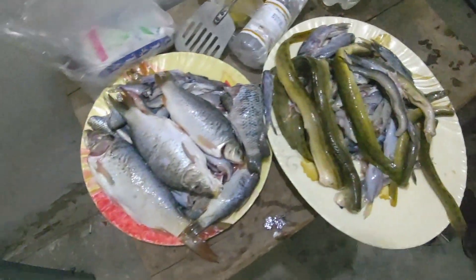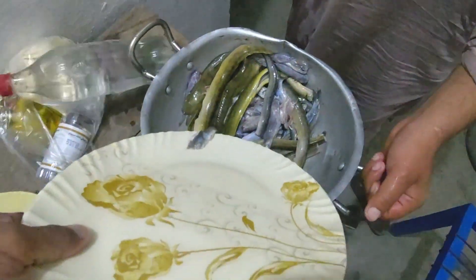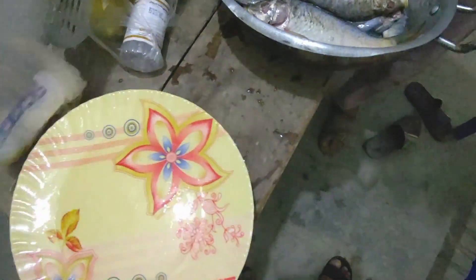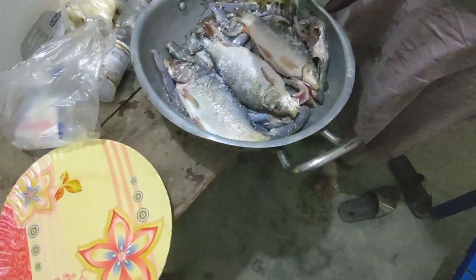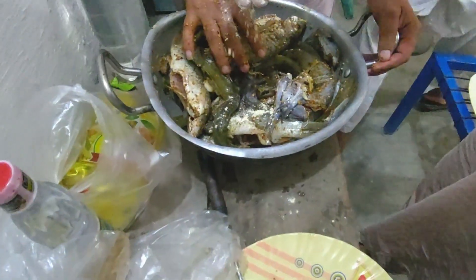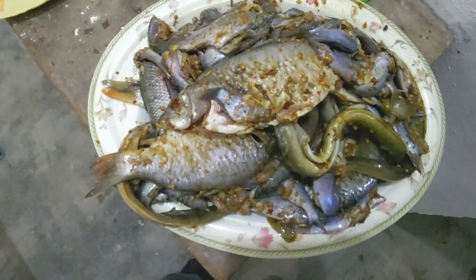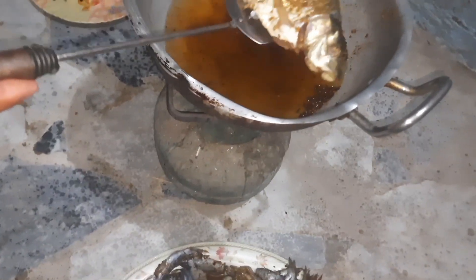So here we are also cleaning the fish. Now we will shift it. We will add a sauce. This is the big guy of the world. Bismillahirrahmanirrahim.